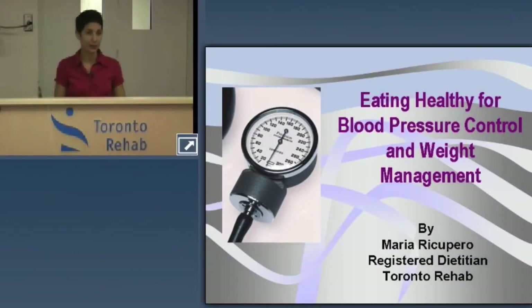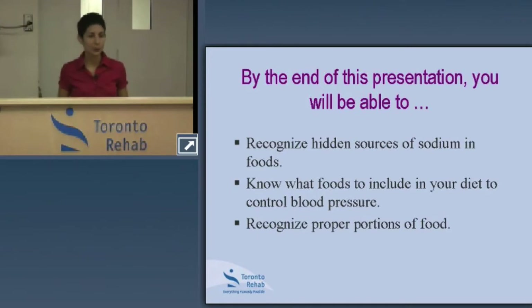Hello, my name is Maria Recupro and I'm a registered dietitian at Toronto Rehab. Today, by the end of this presentation, you will be able to recognize hidden sources of sodium in foods, know what foods to include in your diet to help control and manage your blood pressure, and recognize what we mean by a proper serving size.